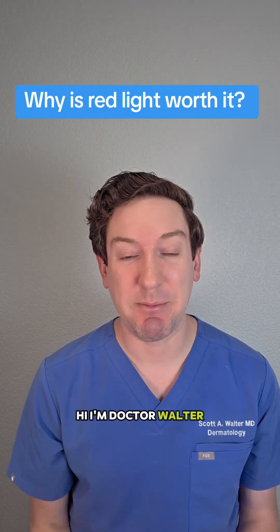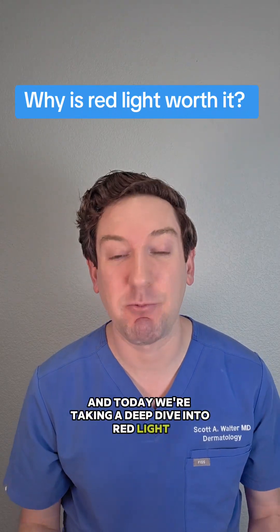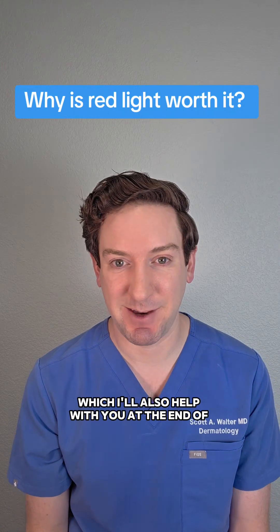Hi, I'm Dr. Walter and I'm a board-certified dermatologist and red light therapy nerd, and today we're taking a deep dive into red light and why it's so effective for our skin. That way it can help you understand the different masks and how to pick one, which I'll also help you with at the end of this video.